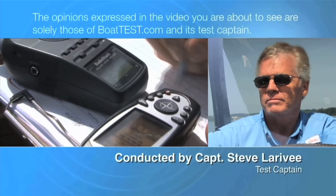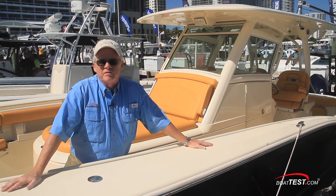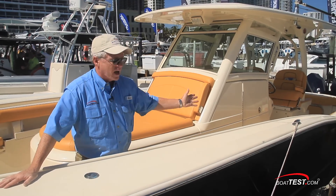The following opinions are solely those of BoatTest.com and its test captain. Hi, Captain Steve from BoatTest.com, and today we're going to be taking a look at the Scout 350 LXF.